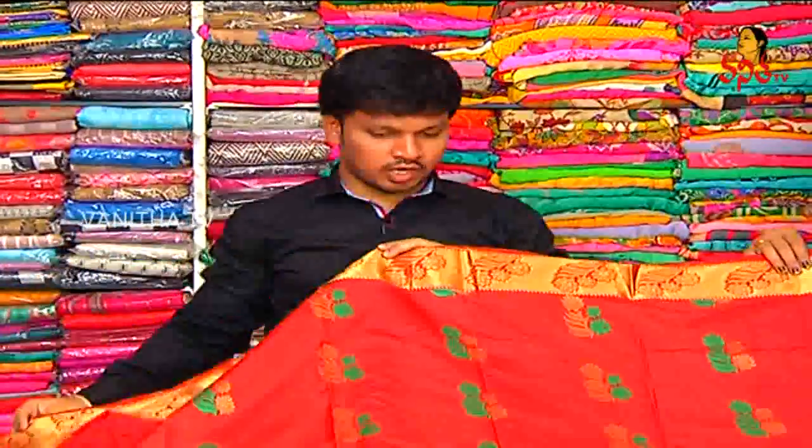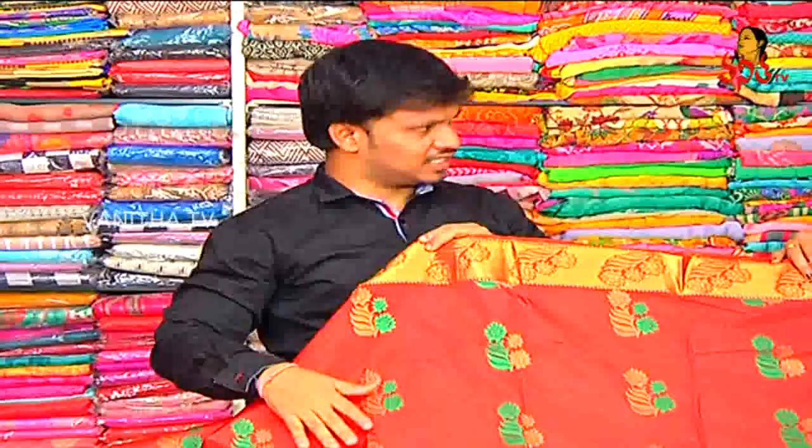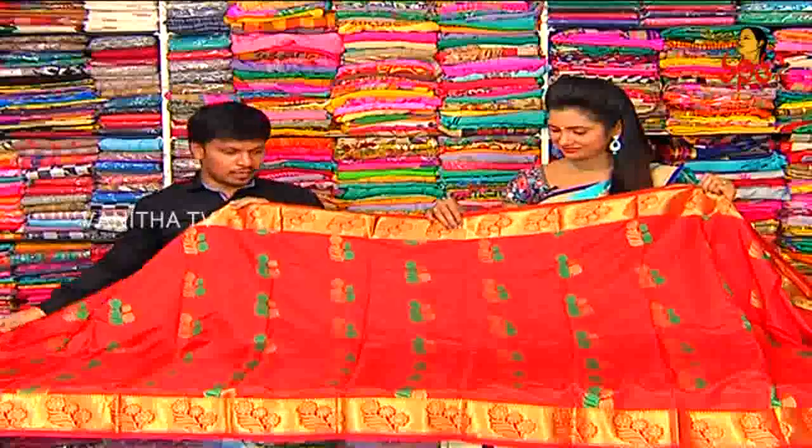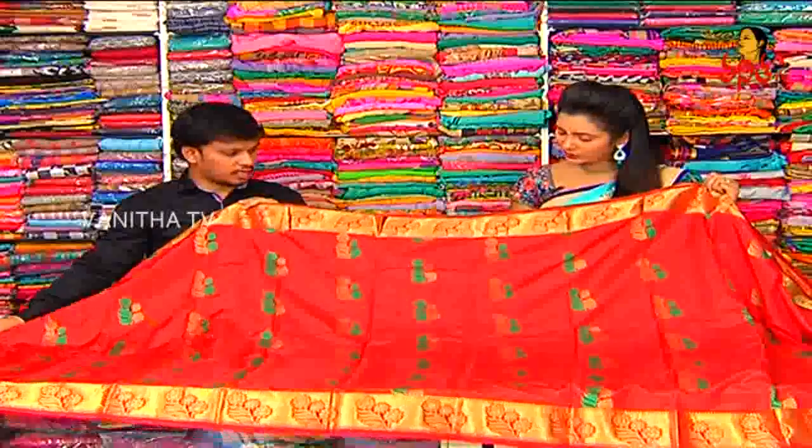The next variety is a maroon-red combination. This is a completely fancy variety. We have designer styles and patto. This is a completely fancy look. We have pure silky material. Silk with shining also.